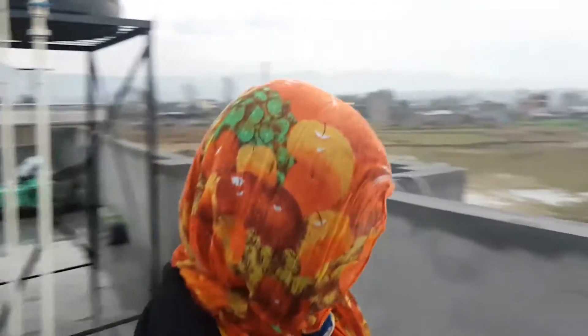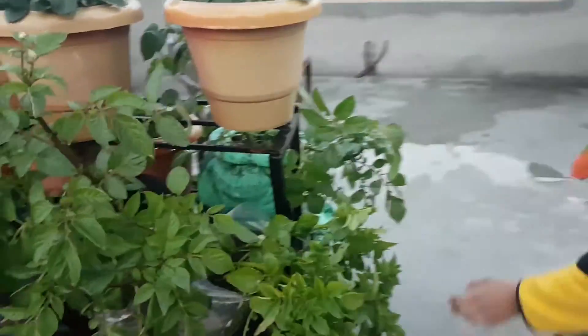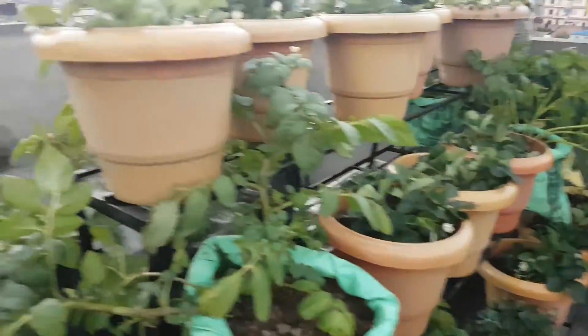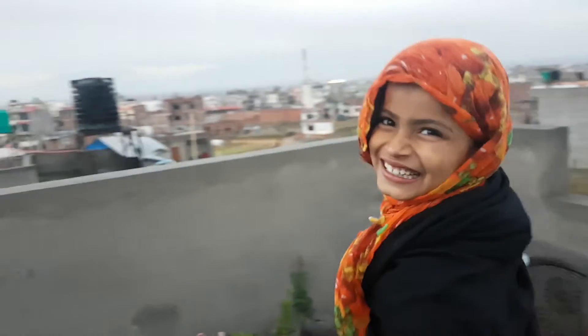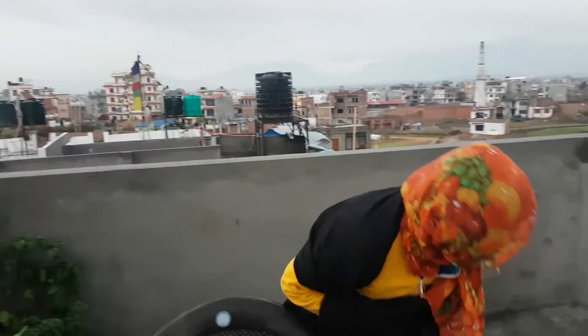You can also grow strawberries at your rooftop garden, and potatoes also. Thank you and don't forget to subscribe and see our next video. Thank you.